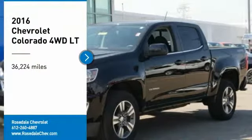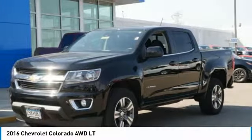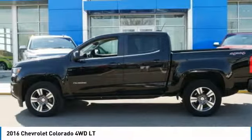We are pleased to show you the 2016 Chevy Colorado. Great hauling capability, powerful, rugged, and a great Chevy price. Colorado is it.